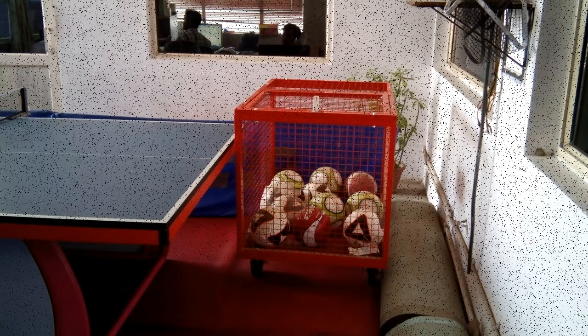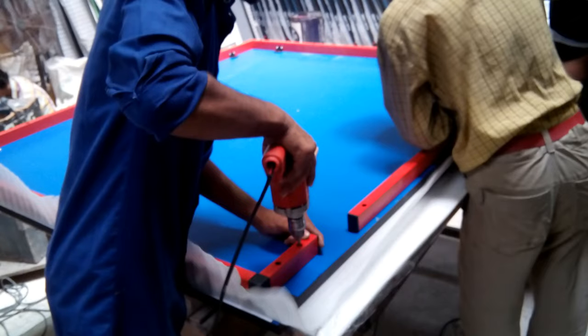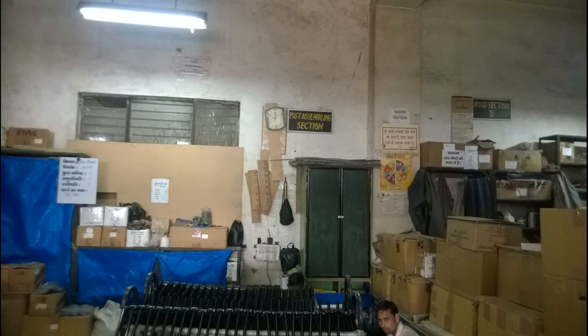Inside the factory, the first thing we noticed was that next to the dispatch area was the packaging unit, as well as imported unprocessed table tennis boards, all in a very confined space, thereby utilizing the limited space. This led to some issues in sending finished products to the dispatch area.